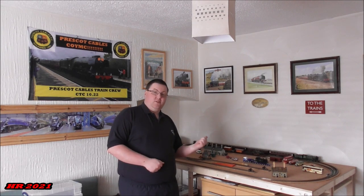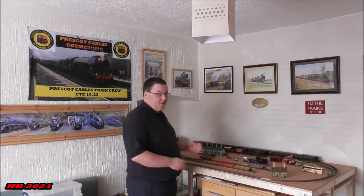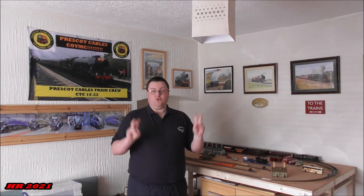So what have I been doing during this national lockdown since January? Well this will give you a massive giveaway — yes, we do have a model railway at last. It's finally arrived during this current national lockdown, just in time before the stay-home rule comes to an end on the 29th of March.